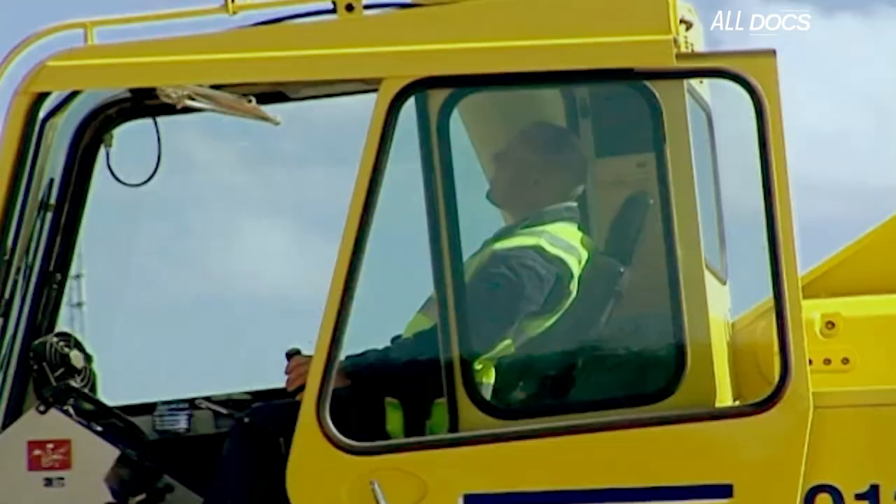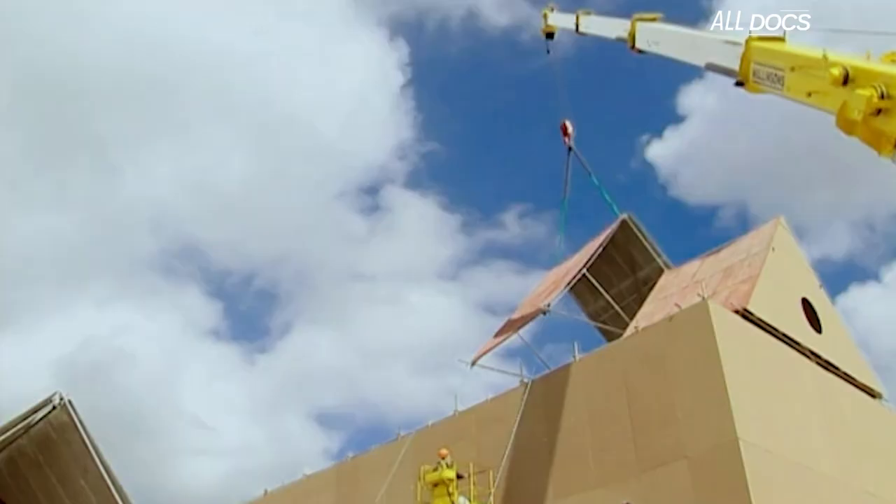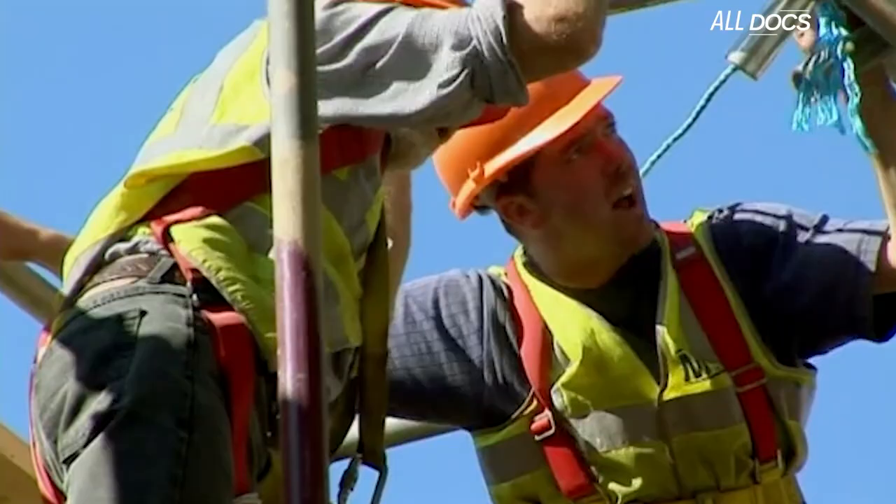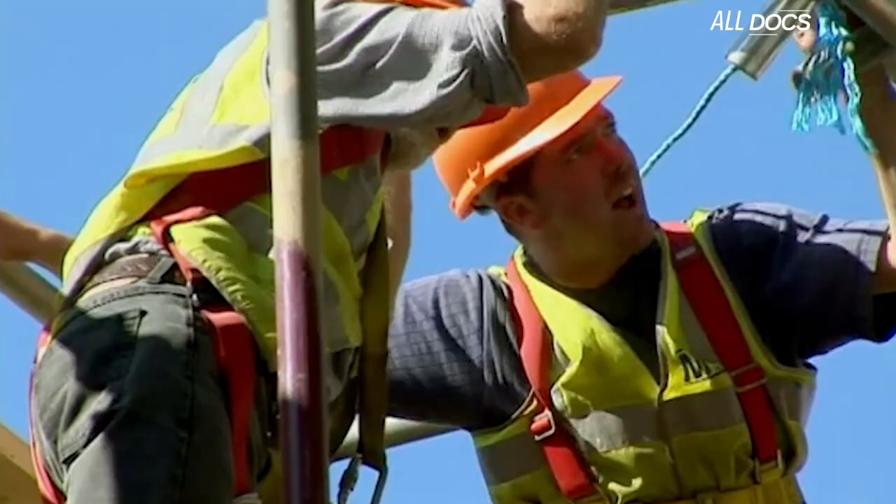With the undercroft complete, it's time for the roof and upper walls. As we saw in our blast prediction, they won't be critical to the effects of the explosion, but we are putting them up for authenticity.